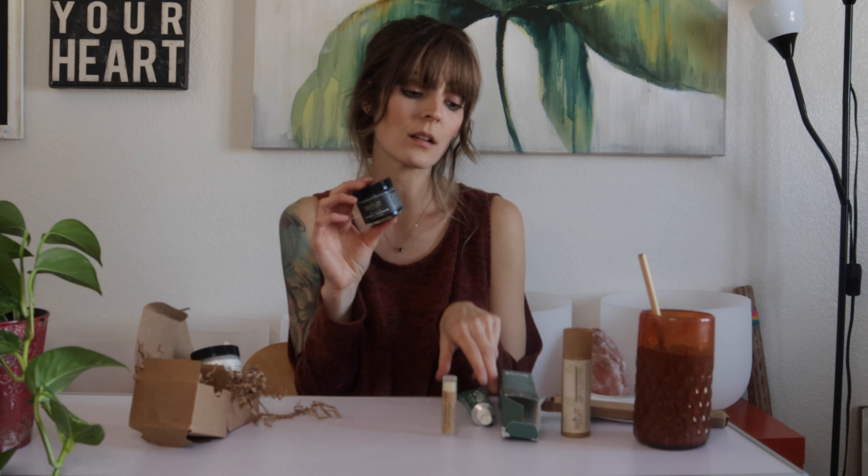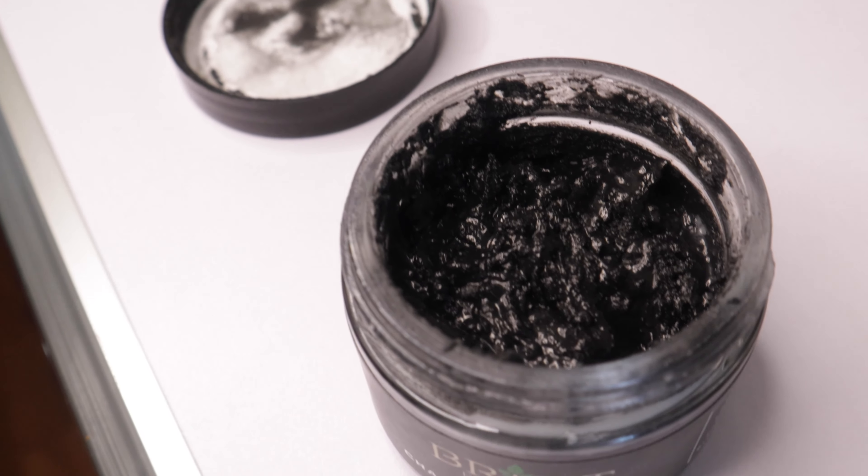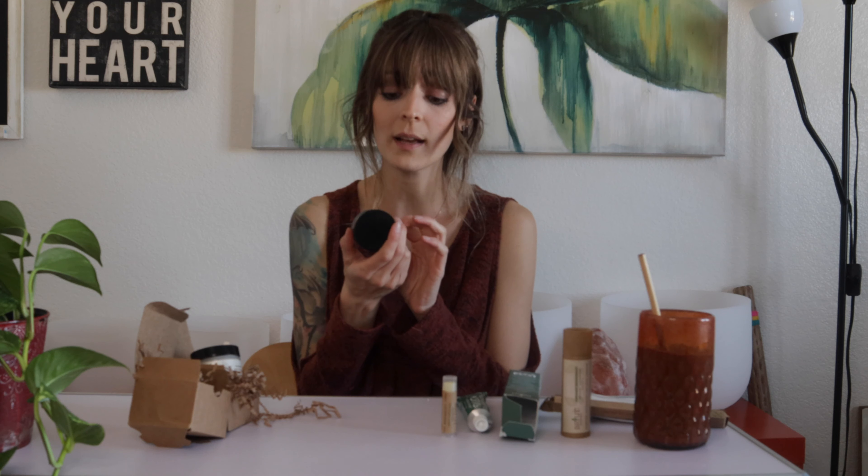I also got a charcoal toothpaste, so I got two different toothpastes. Charcoal is definitely — like I mentioned — something people have tons of success with for whitening their teeth. It removes toxins, helps fight bacteria in your mouth, can help protect your gums, freshen your breath. I've tried a charcoal toothpaste before that was organic and chemical-free, but my teeth are so sensitive it seemed to hurt after using it two or three times. My brother and my fiancé used it and loved it — no problem whatsoever. I just have sensitive teeth; I'm the problem.